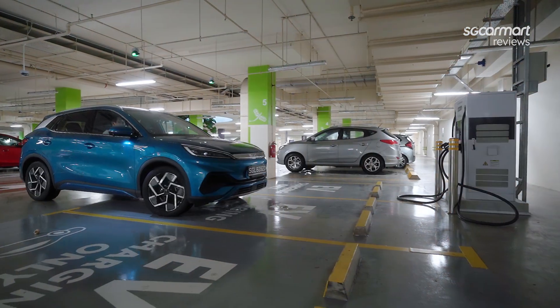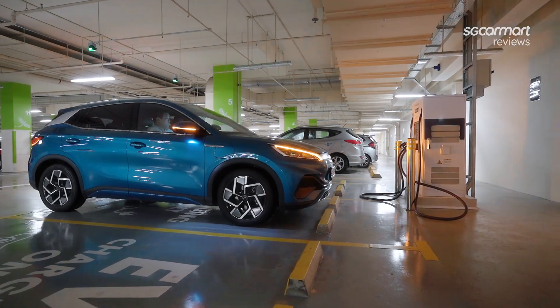At this rate, your car will take hours to get topped up. If you need to juice up your car in a hurry, make sure you head to the correct charger.